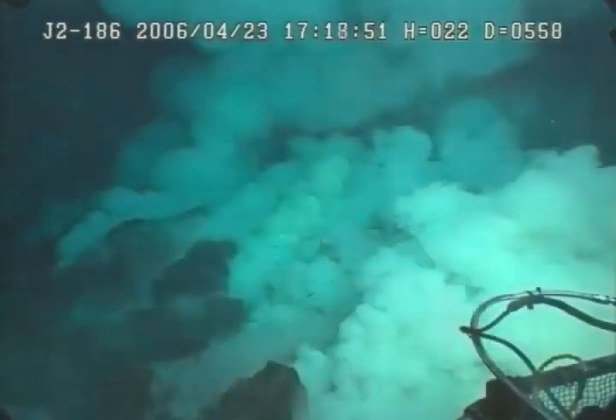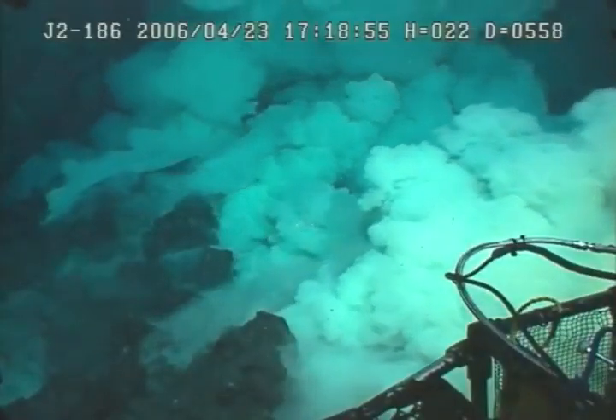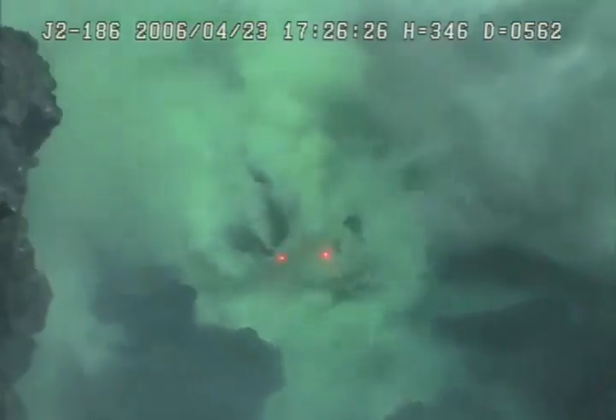Look at that — there's a lot more of this billowing white smoke coming out all of a sudden. It really changes from moment to moment here. If it's coming up underneath and just flowing around that — or is it?